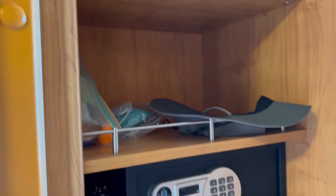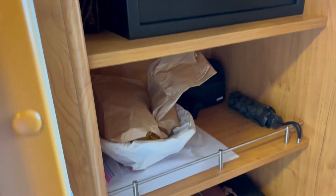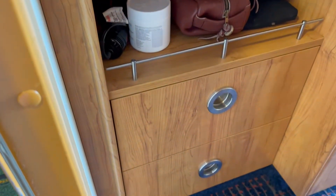A lot of storage here. As you can see, we've got our stuff in here. And then two drawers — they are very small drawers, but the cabinets are nice.